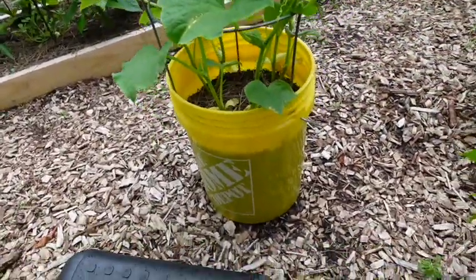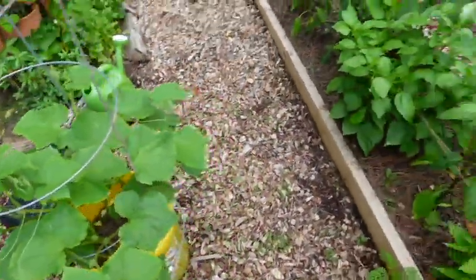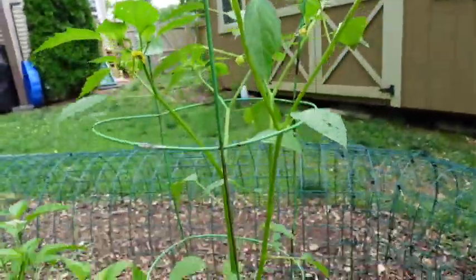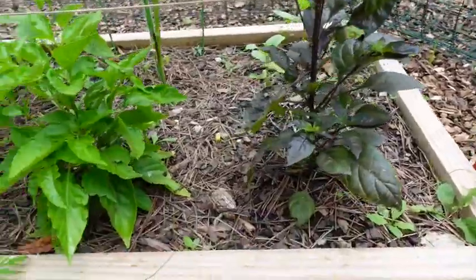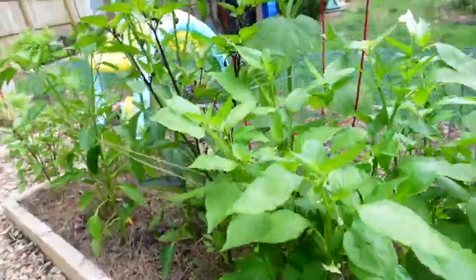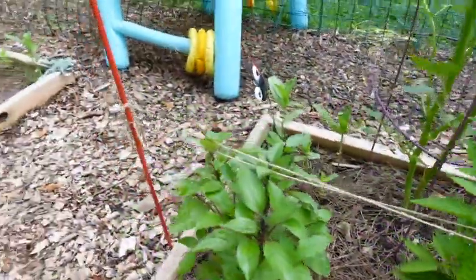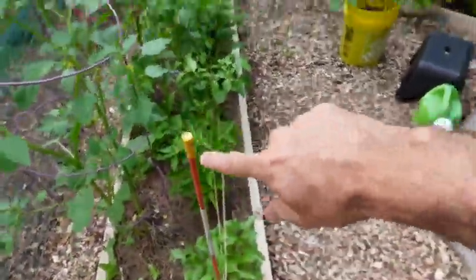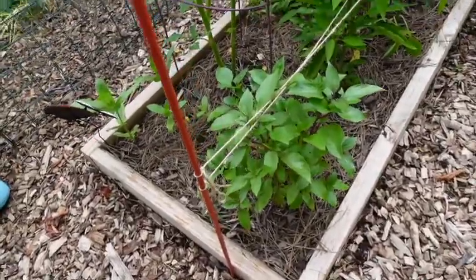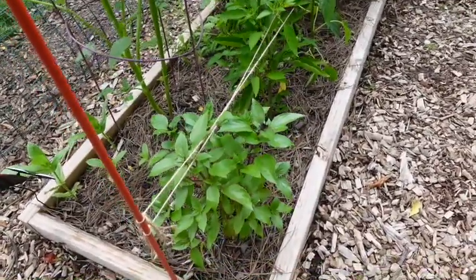So this is our cucumbers — we have Market More 76 cucumbers planted in this bucket, growing really well. And here's our verde tomatillo growing nicely. Check out these peppers — they're all doing good. I wanted to show you this trellis I set up here. We got a poblano coming along. I added two posts, one here and one at the end, and what I've done is what's called the Florida weave method. It's a way of securing plants so they don't get knocked over — I've done that for these peppers.